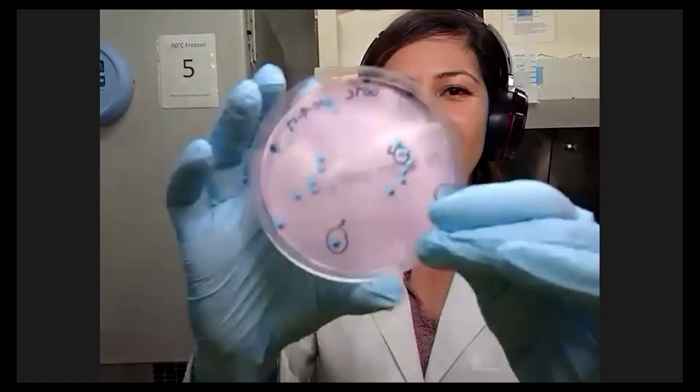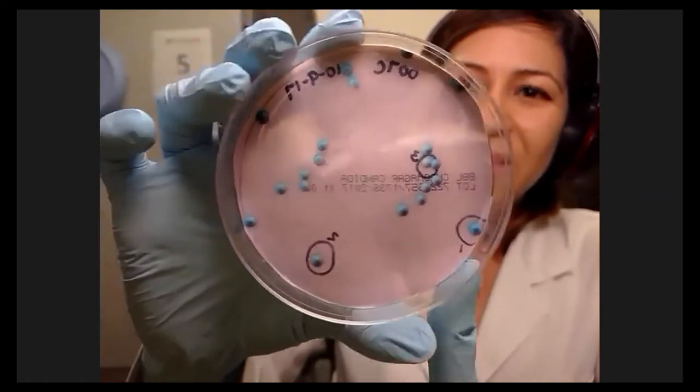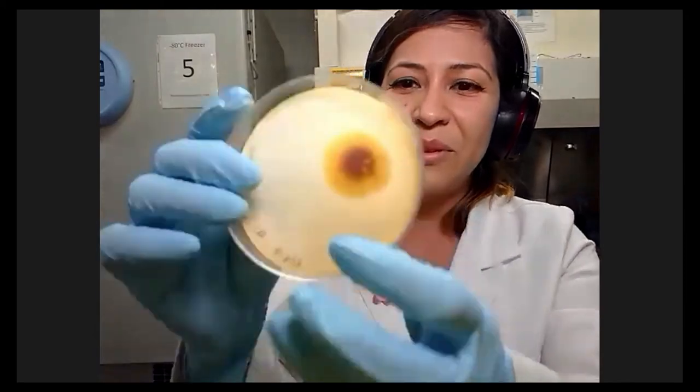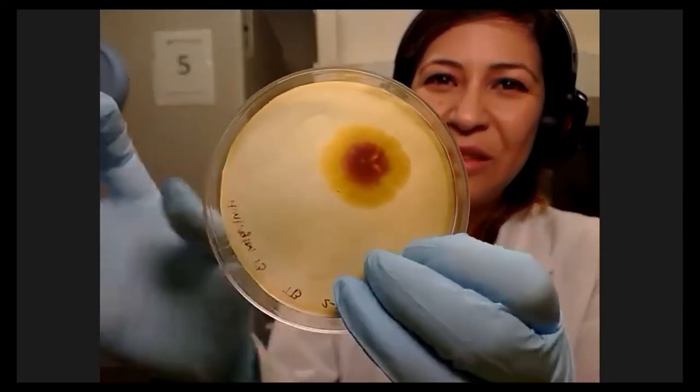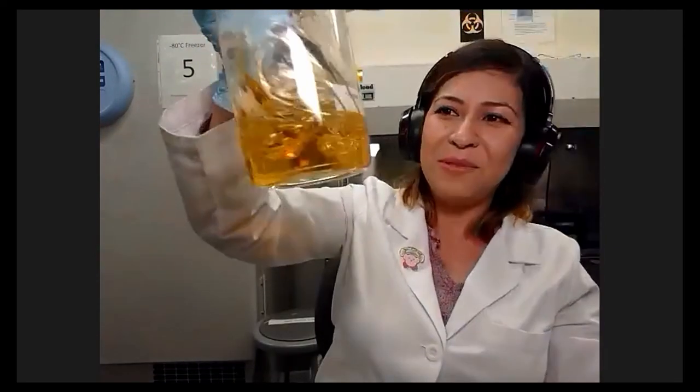We don't just grow bacteria here — we also grow fungus. Here I have a sample of some Candida, a fungus you can find on the body. This one came from a plant sample — it kind of pops out almost like a little volcano. We also grow organisms in liquid media. Just like you might have food preferences, bacteria and fungi have different preferences for food. This big jug is one of our nutrient broths — early microbiologists actually used chicken broth to culture bacteria.